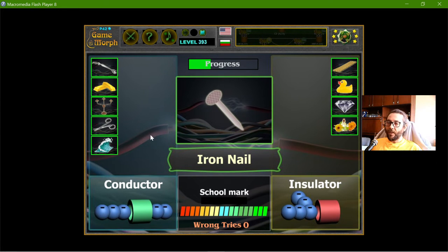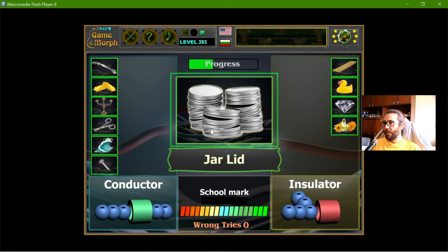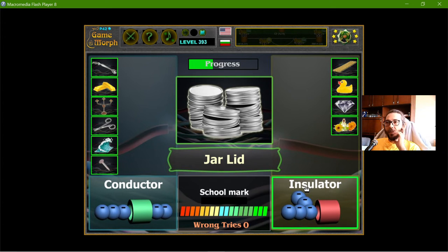The iron nail — iron is a metal so it should be a conductor. The jar lid — not all metals are conductive, but I think the jar lid could work. It's made of aluminum. I decided to learn this pronunciation: aluminum. I'll risk it — and I failed.